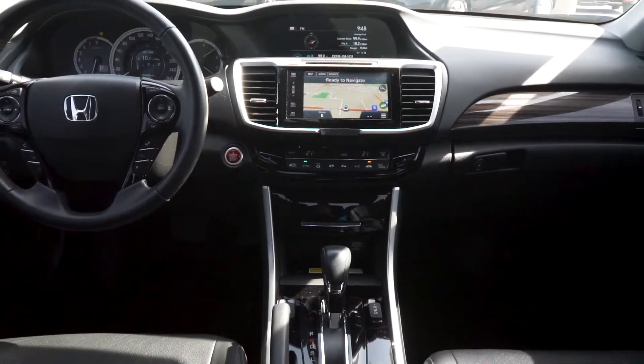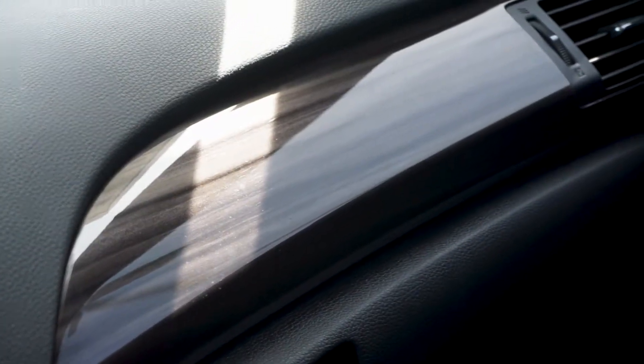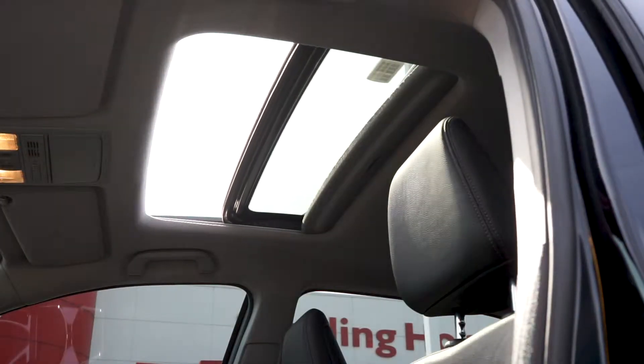Moving into the front cabin, which has been recently detailed with no pet or tobacco odors, you can see the classic wood-grain interior trim, and a powered tinted sunroof with easily accessible controls is available as well.